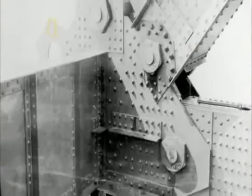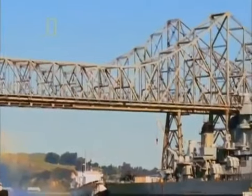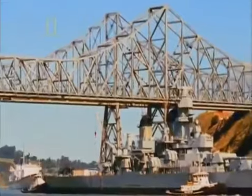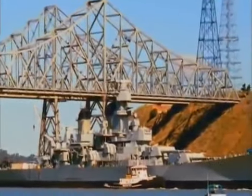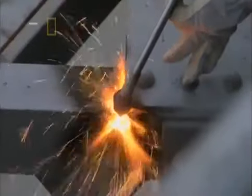No one knew for sure if Steinman's buffers would work. It wasn't until 1989 that they were put to the ultimate test. The Loma Prieta earthquake registered 7.1 on the Richter scale. It knocked the nearby Bay Bridge out of service. But the 62-year-old Carquinas escaped unscathed. Now all the engineering that went into building the Carquinas is reversed.